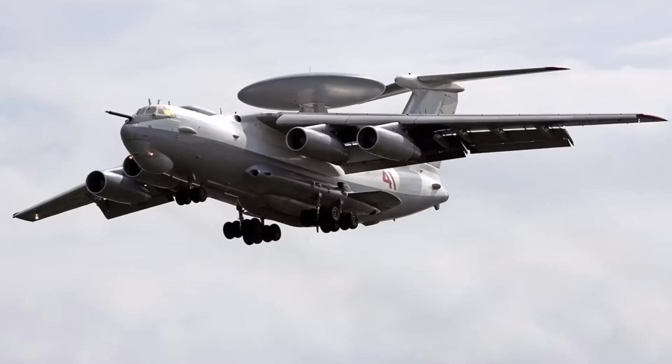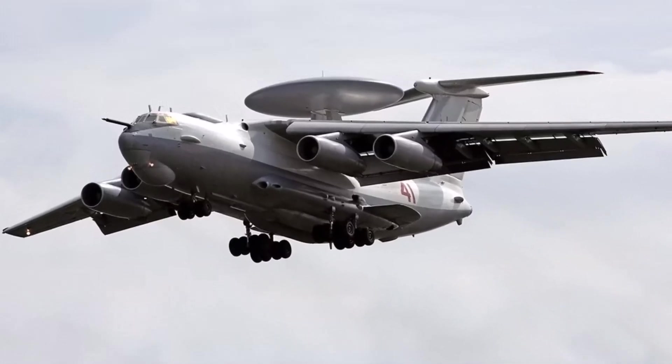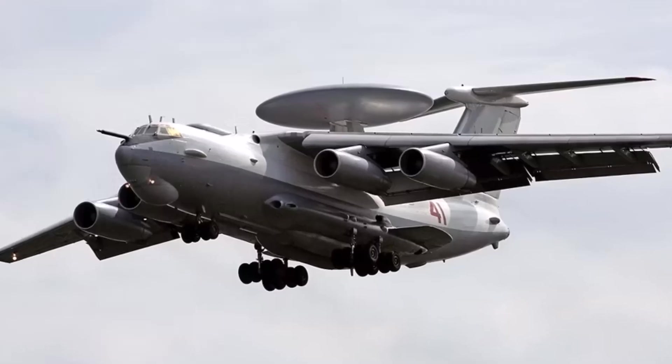China's Air Force also used the Il-76 as the basis for its own system, named the KJ-2000, and has five in its fleet.